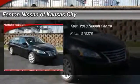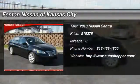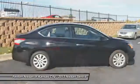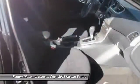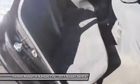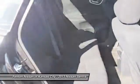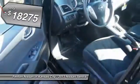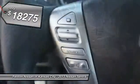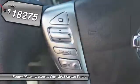The 2013 Nissan Sentra, with its spacious and versatile interior and stellar 34 miles per gallon fuel efficiency, the Nissan Sentra is the obvious choice for anyone who wants to enjoy a stylish and comfortable ride, and is priced below $20,000. Your new ride is just a phone call away.